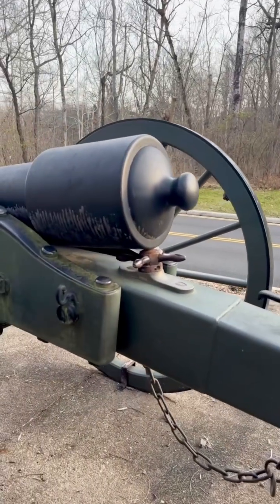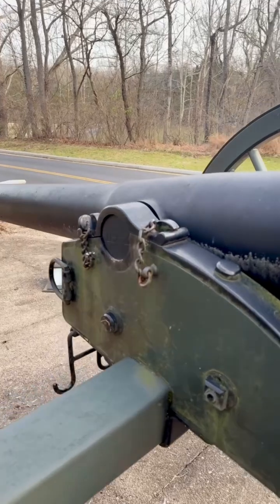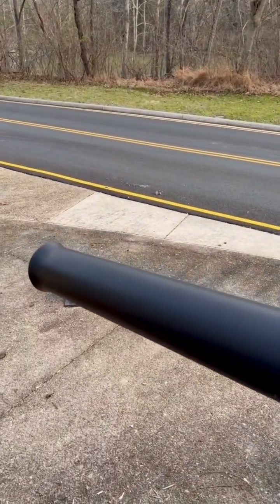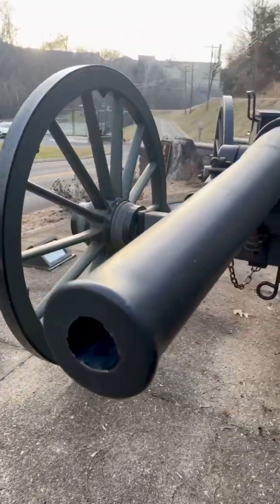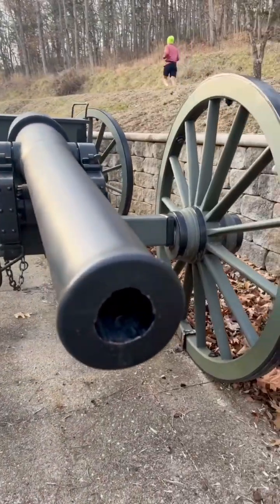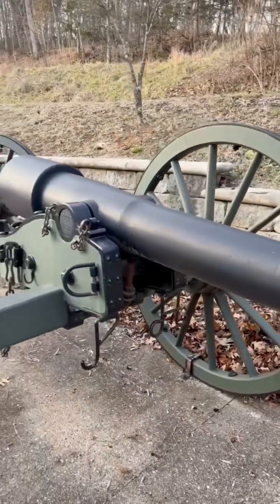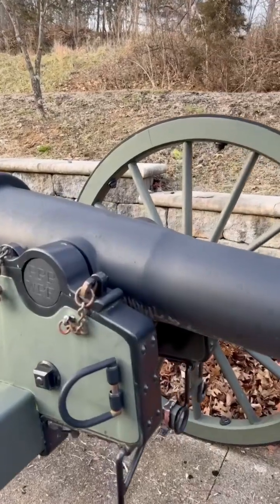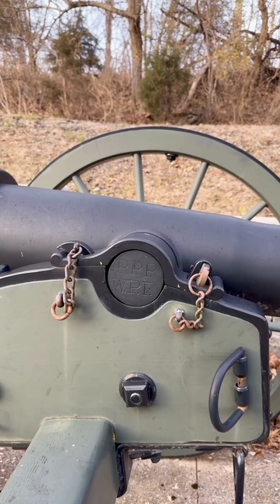What set the Parrott apart was its reinforced iron band at the breech, giving it a distinctive layered appearance and improved strength. This design allowed the cannon to fire a 10-pound projectile with remarkable accuracy and an effective range of 1,900 yards, or nearly 1.1 miles. The bore measured 2.9 inches in diameter and the barrel was elongated to improve stability and distance.